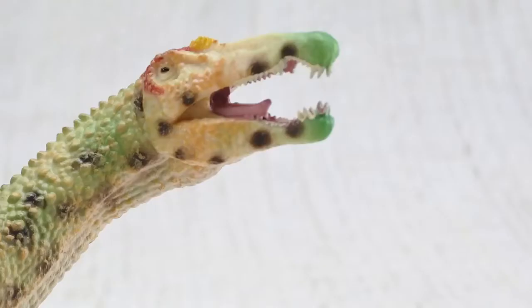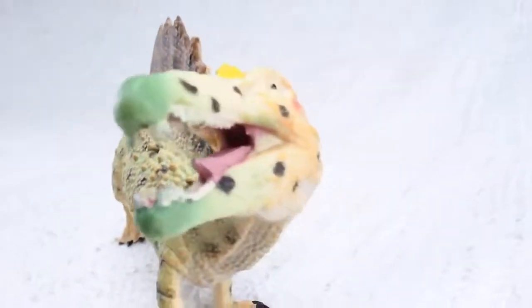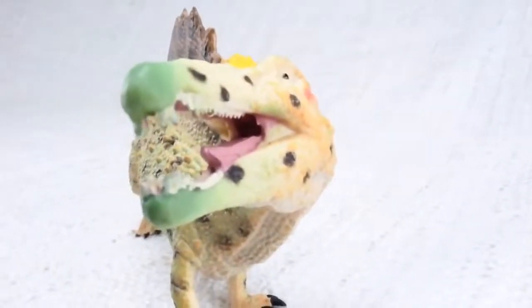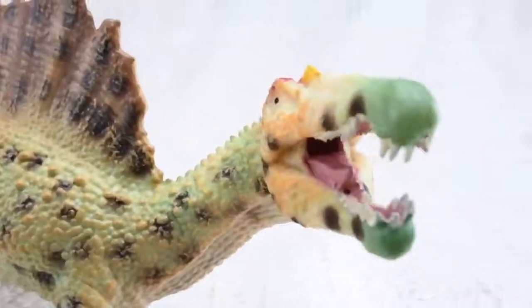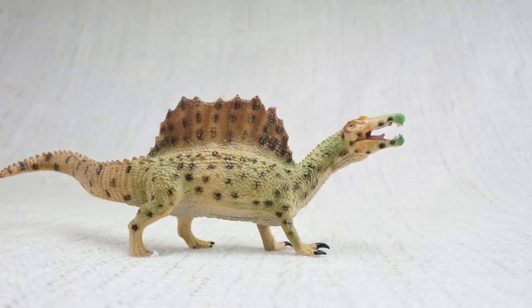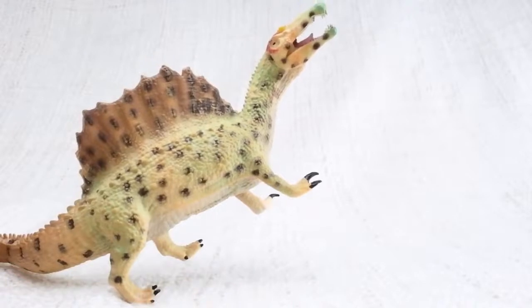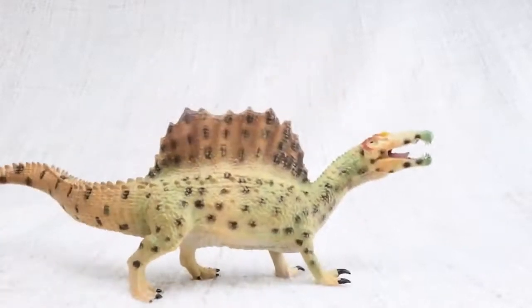It had a unique head for a carnivore, just like a crocodile — long and thin! And like crocodiles, it's thought that Spinosaurus could also swim! Unlike lots of other meat-eating dinosaurs, Spinosaurus had large arms. This meant that as well as walking on two legs, it could also walk on all fours!